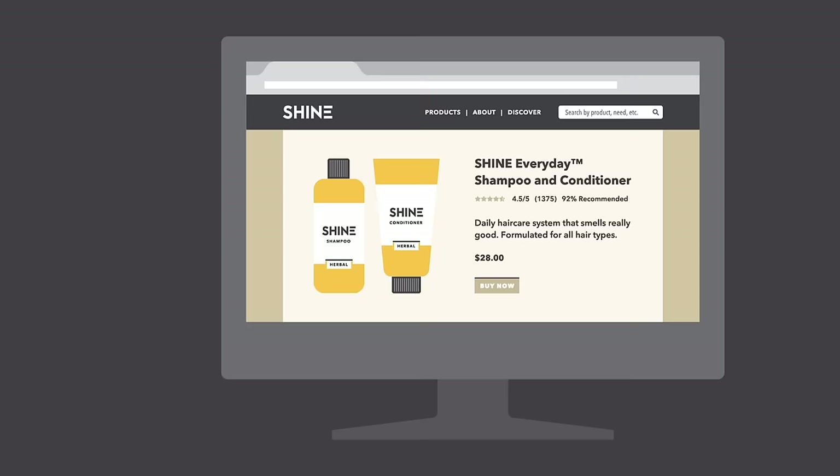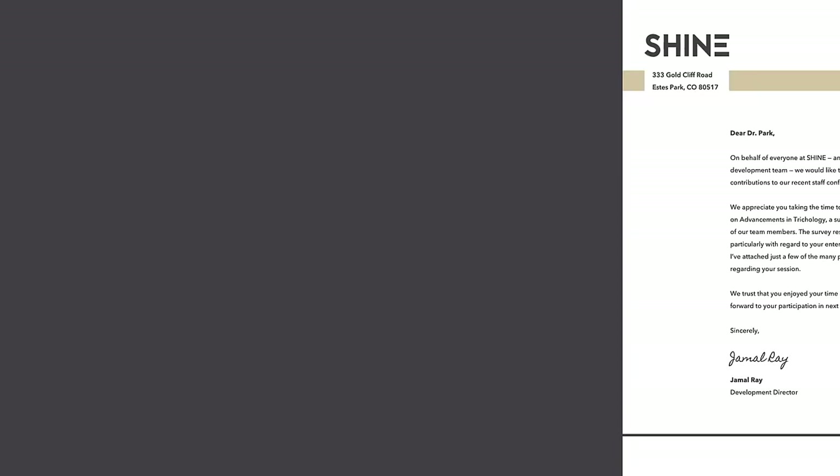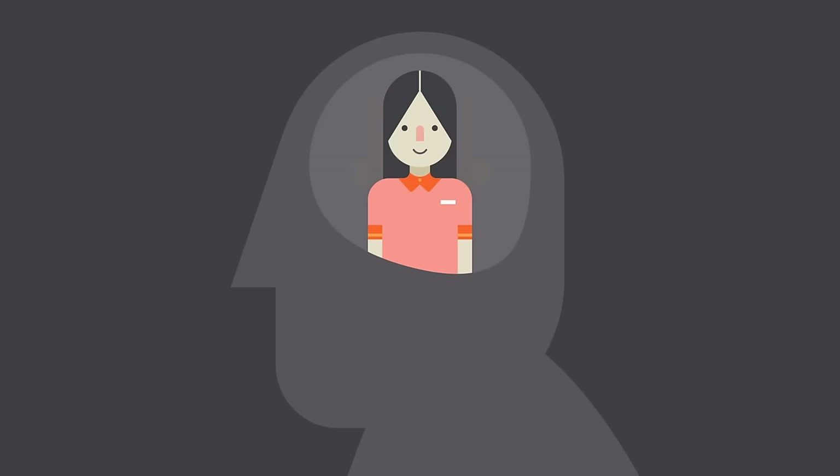Branding and identity are all around us — on websites and product packaging, on different types of advertising, even on personal items like documents and business cards. Simply put, branding is what other people think about you, your company, your product, or your service.